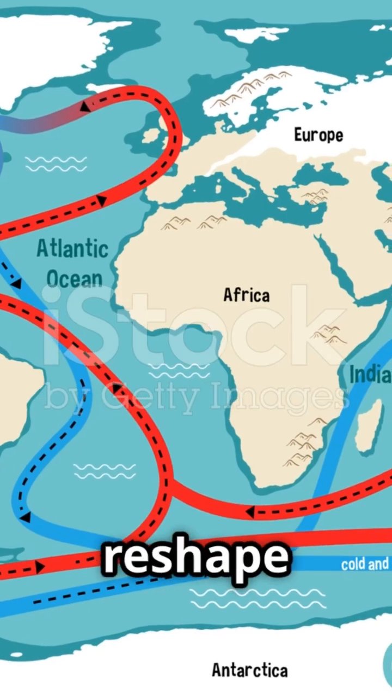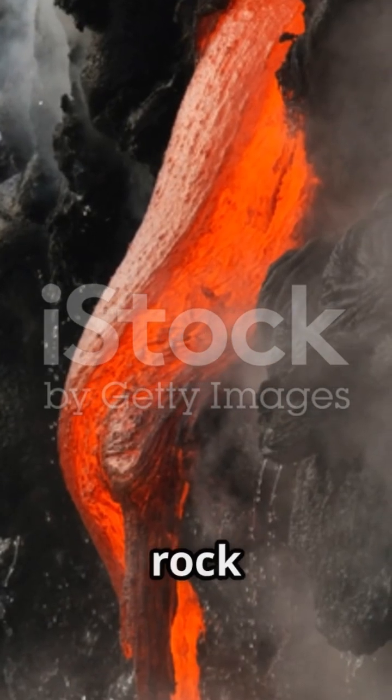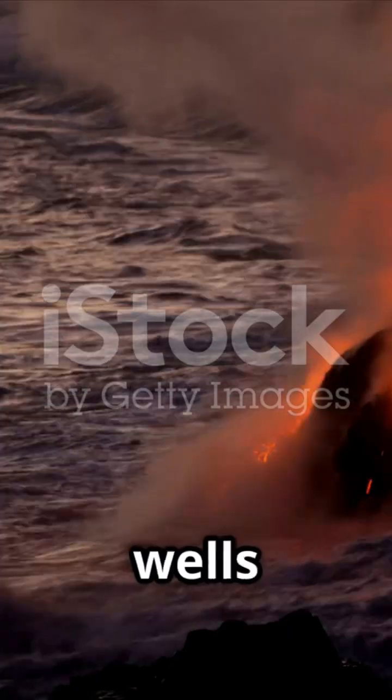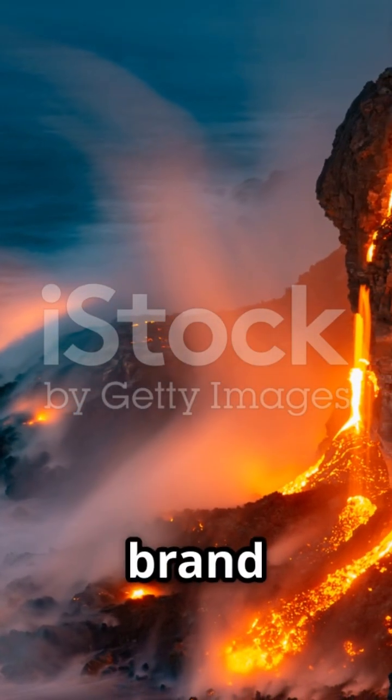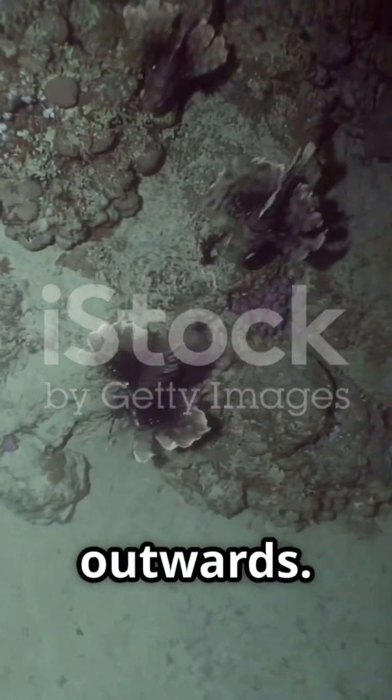That might sound tiny, but over millions of years, it's enough to reshape continents. Here's how it works: molten rock from deep inside the earth wells up through these cracks. As it cools, it forms brand new ocean crust, pushing the older crust outwards.